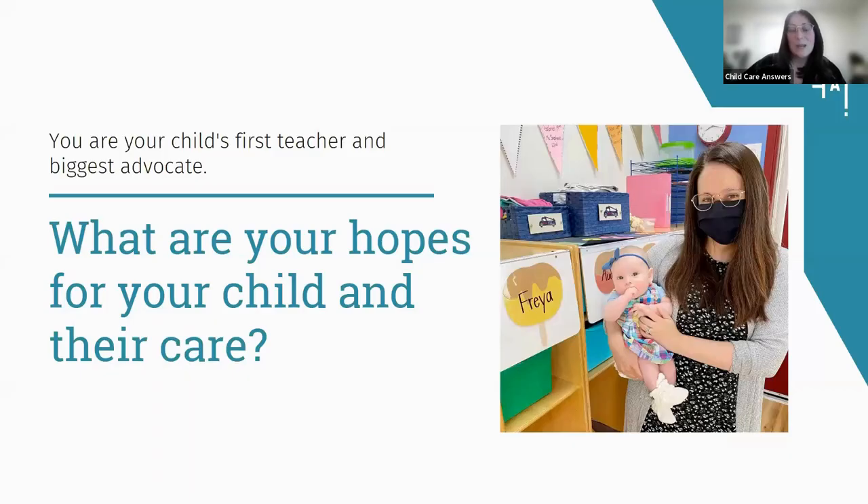At Child Care Answers, we really believe that you are your child's first and biggest advocate — you know what your child needs in a program. The first step in finding a program that works for your family is asking yourself what your hopes and dreams are for your child in their care. As a parent, my daughter is now 19 months old, but when she was a newborn I wanted a program that was safe and inviting for her and for me as a new mother. Safe sleep was my biggest priority, but I also wanted an environment where the cribs were visible, the materials were engaging, and would grow with her — because in the infant room, children start at six to eight weeks and grow all the way up to 12 months, and I wanted that room to reflect that development.